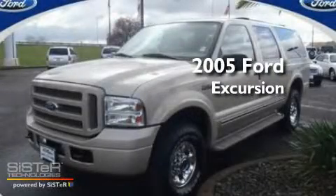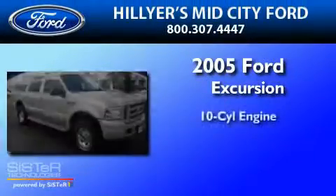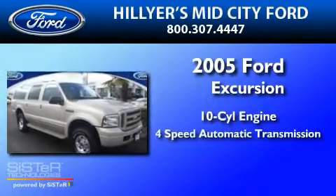This is a 2005 Ford Excursion. It features a 10-cylinder engine and a 4-speed automatic transmission.